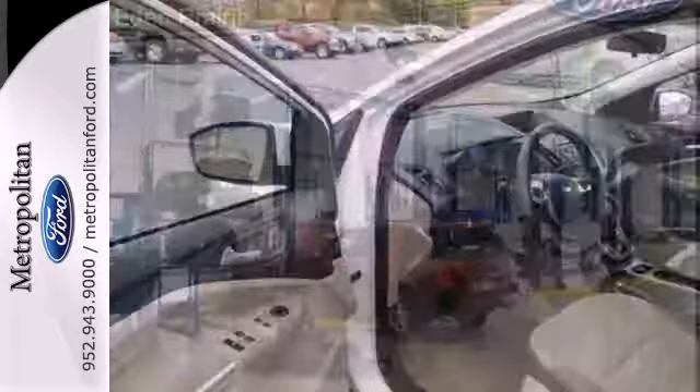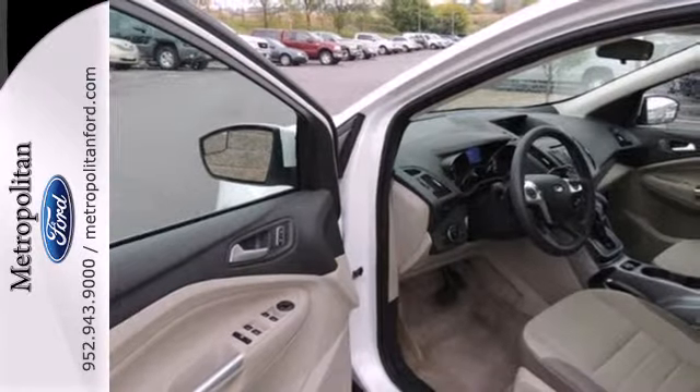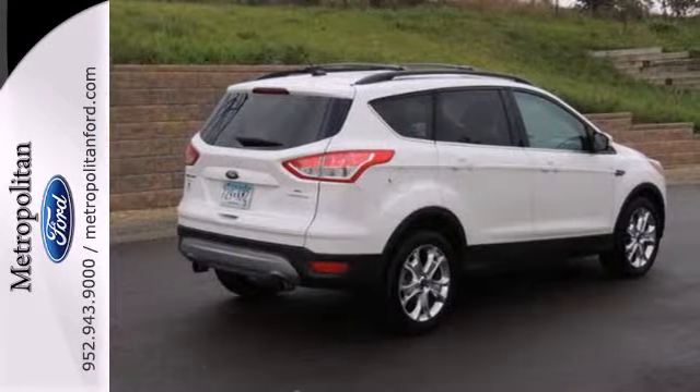With a sportiness that you won't find in just any crossover SUV, this Escape is an easy choice. Come in and check it out today.